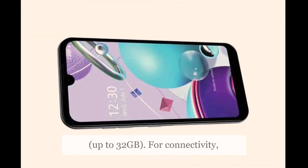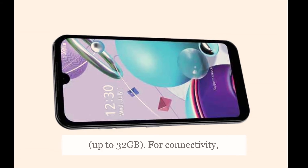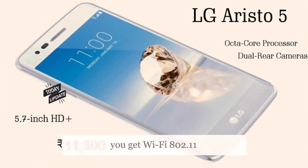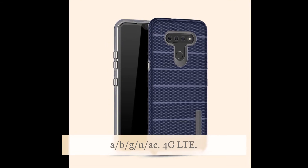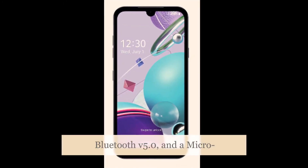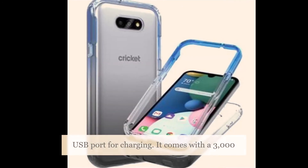The LG Aristo 5 comes with 32GB of internal storage that is expandable via microSD card, up to 32GB. For connectivity, you get Wi-Fi 802.11a/b/g/n/ac, 4G LTE, Bluetooth v5.0, and a micro-USB port for charging.